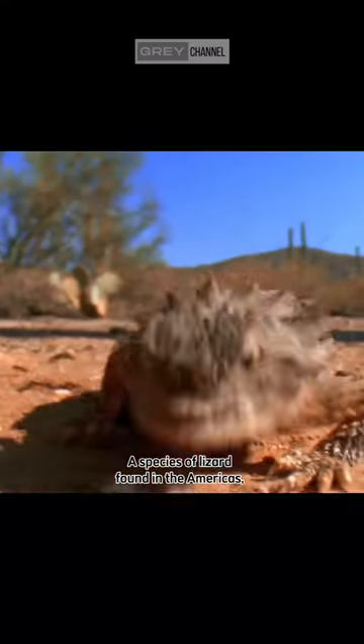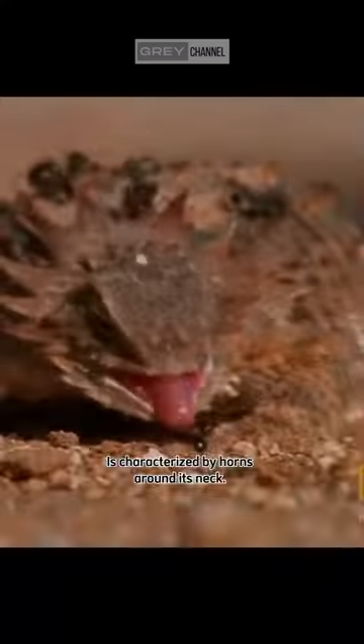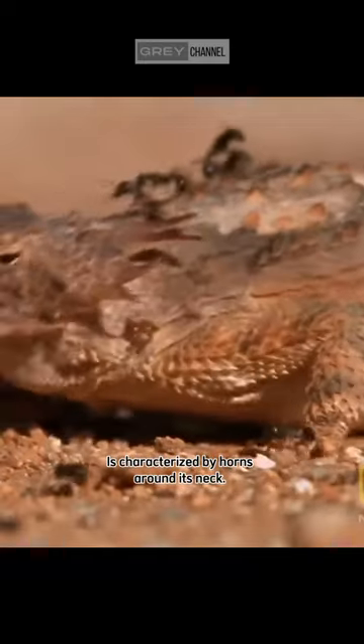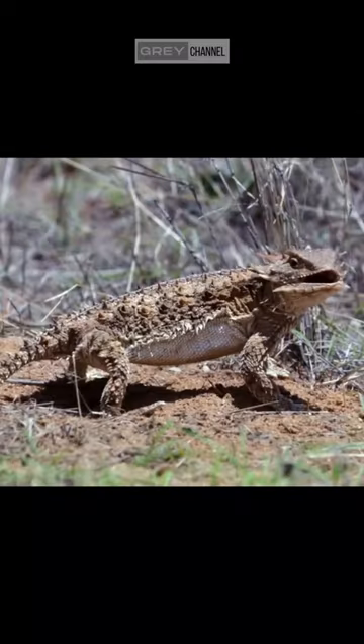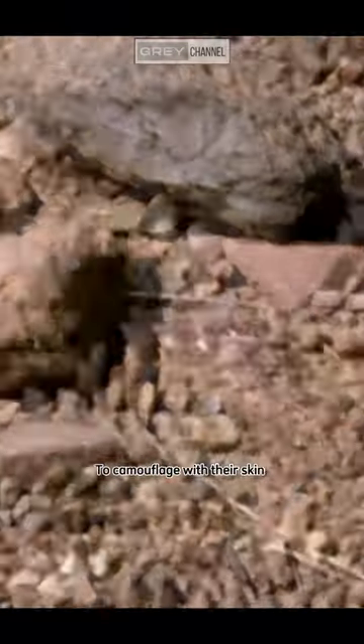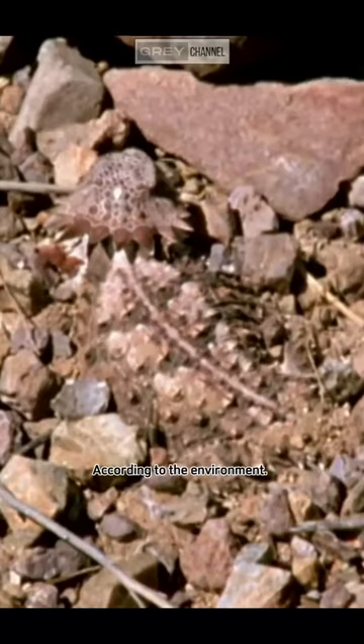This animal has a very peculiar self-defense mechanism. The horned lizard, a species of lizard found in the Americas, is characterized by horns around its neck. They have various defense mechanisms, including the ability to camouflage with their skin according to the environment.